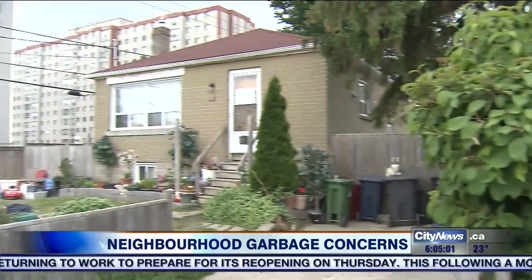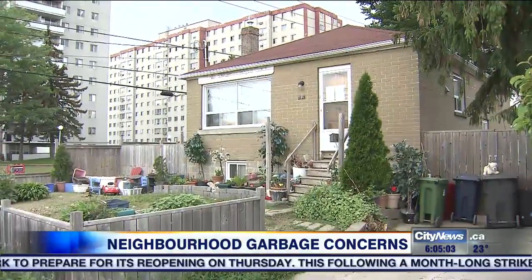Are you concerned about property values? Of course. Would you want to live or buy this house to live beside that?